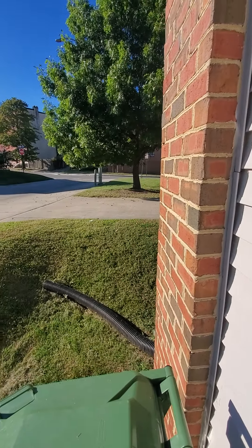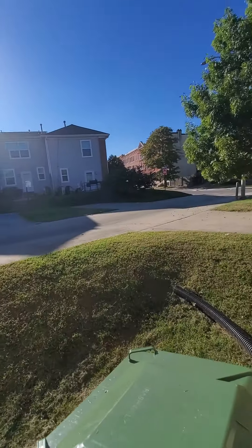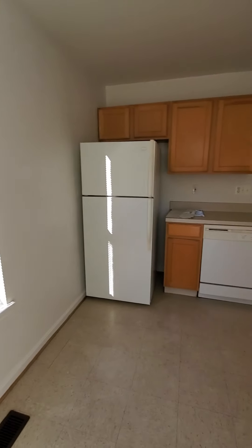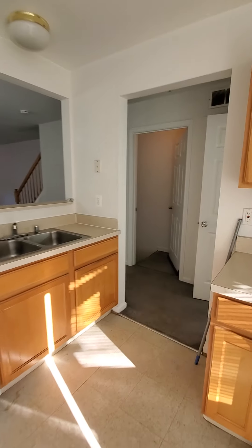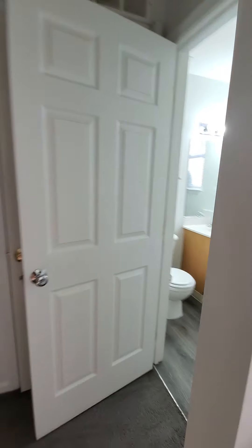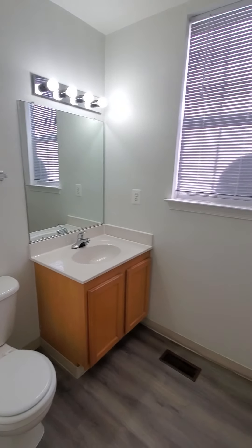It doesn't have much of a rear yard, but it does have a parking pad on the side. Also have the half-bath — a nice spacious half-bath on the first level.